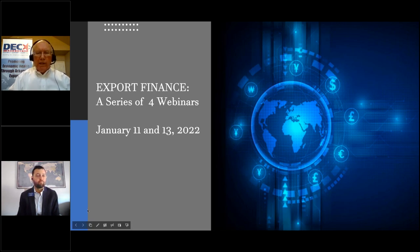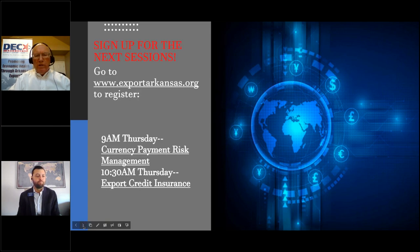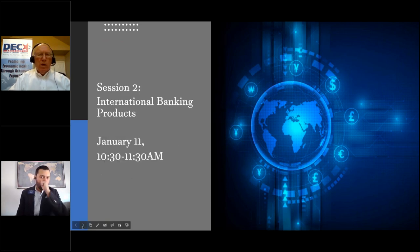Welcome to today's second webinar pertaining to international trade. This specific session is going to be on international banking products and tools that anybody who's doing exporting needs to be aware of as ways to mitigate your risk. We're going to have Mr. Jonathan Bricker, who is the Vice President of Commercial Banking at Arvis Bank, talk to us about that topic.